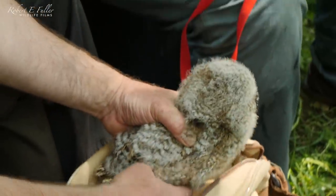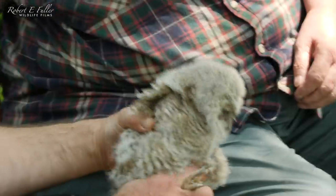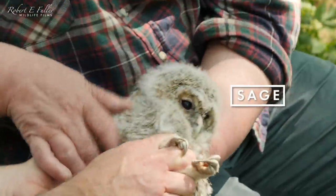This one's Sage. There you are Jean, there's the first one. They feel good, they feel a good weight.